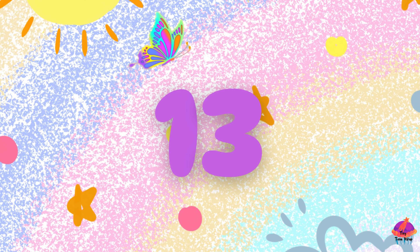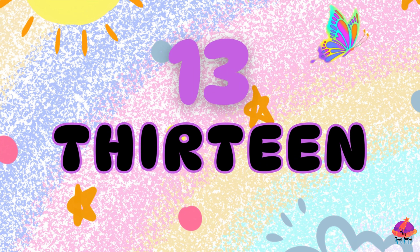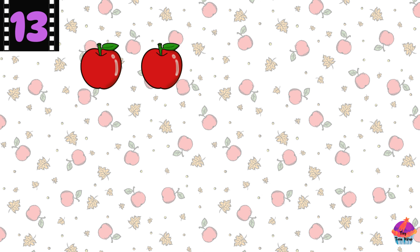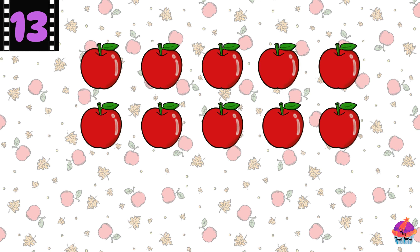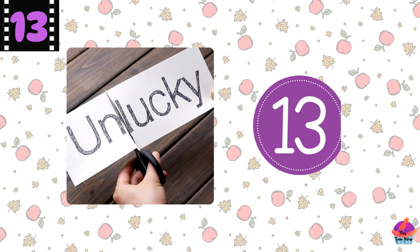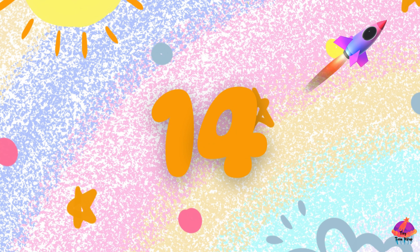This is the number 13 — T-H-I-R-T-E-E-N, 13. Here are 13 apples. Let's count them: 1, 2, 3, 4, 5, 6, 7, 8, 9, 10, 11, 12, 13. Well done! Did you know 13 is sometimes considered a lucky or unlucky number?